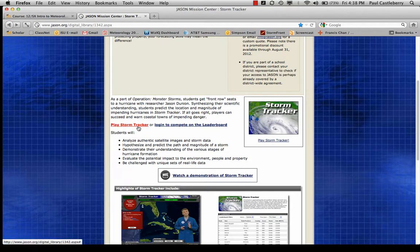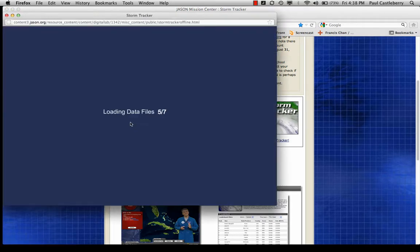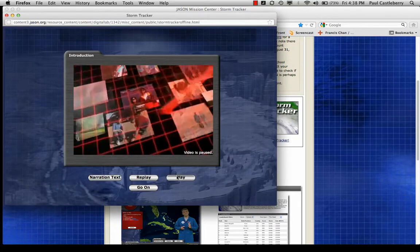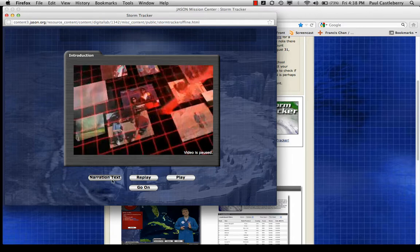On Scholar, I'm going to have this particular link connected, so when you click within Scholar, this is what will load. If you click on narration text, this just gives you the text of what you're going to hear within the particular video.